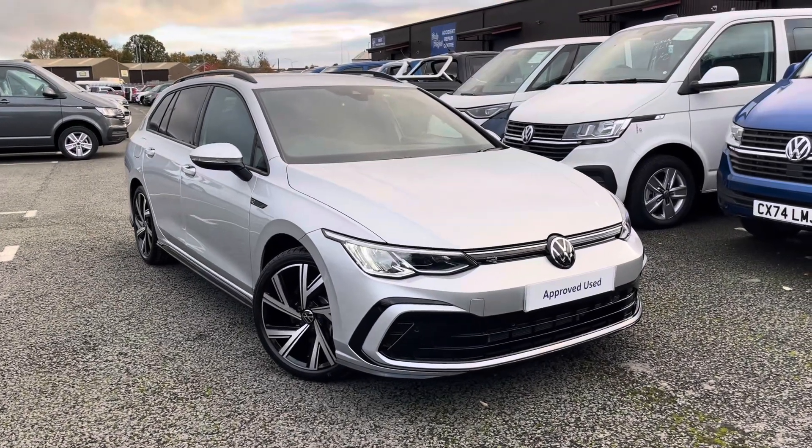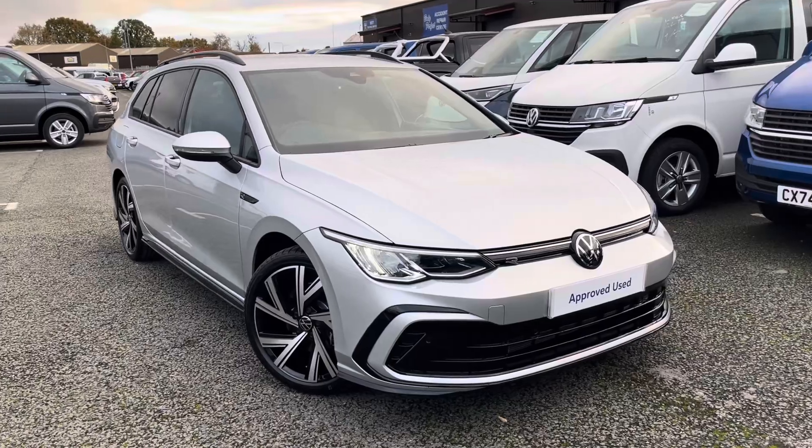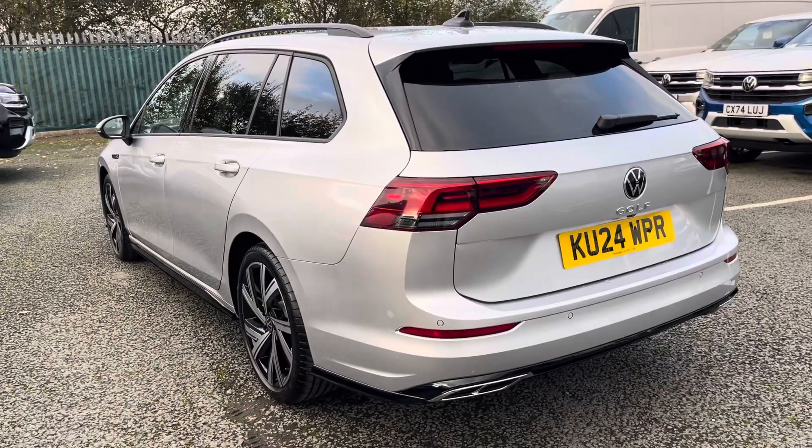Hello, my name is Conor from Wreckers on Volkswagen, and today I'll be showing you around the superb used Volkswagen Golf R-Line estate. This Golf is powered by a 2 litre TDI 150 PS engine with automatic transmission.